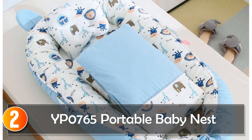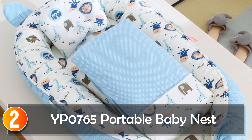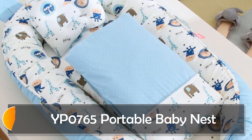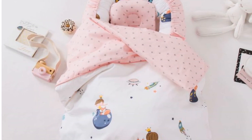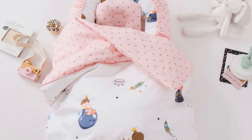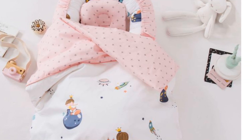At number 2, the IPE0765 Portable Baby Nest. The portable baby nest bed is a must-have for parents seeking a comfortable and convenient sleeping solution for their little ones. Designed with practicality and comfort in mind, this baby bed provides a cozy and secure environment for infants aged 0 to 12 months. Crafted with 100% cotton material and featuring a delightful cartoon pattern, this baby nest bed combines style and functionality to meet the needs of both babies and parents.